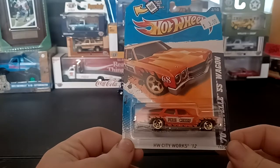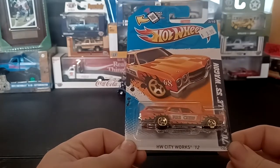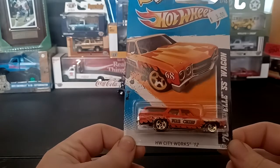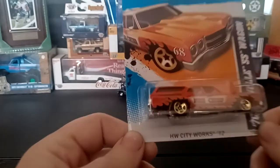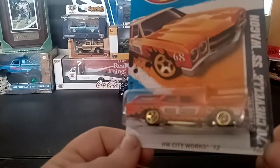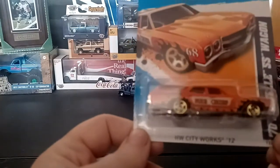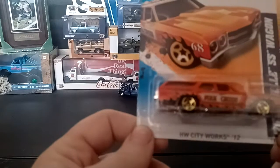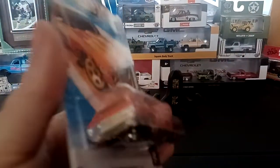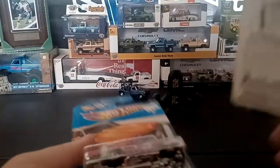Here's the other '70 Chevelle SS Wagon that I picked up. This one was in the Hot Wheels City Works 2012, and it's orange with black flames. Really love it — it's got Fire Chief on the side. It's got 68 up on the front fender. Really neat. There's the back of it. They're the same car, just different colors.